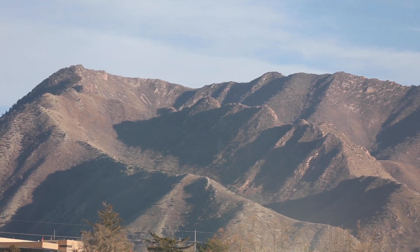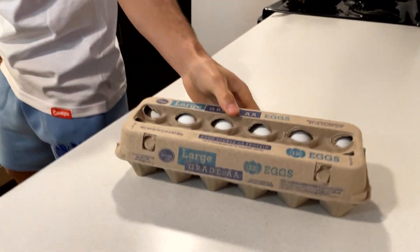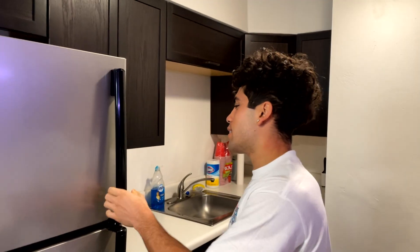Moving on to the place where I'm about to get busy right now — the kitchen. Going to make some breakfast: some eggs, bacon, and some hash browns. Let's go grab the ingredients. I'm making eggs, got the real wood smoked hickory bacon, and last but not least, some country style hash browns. Here we go, let's eat up.